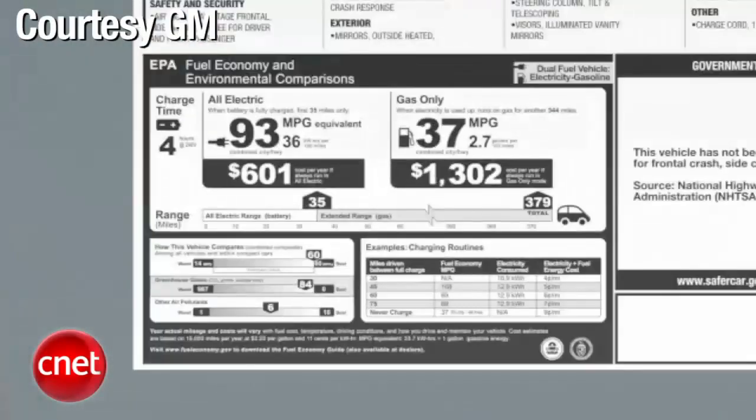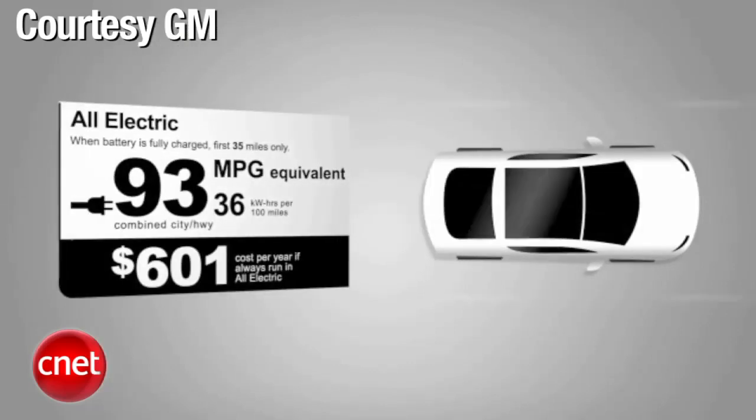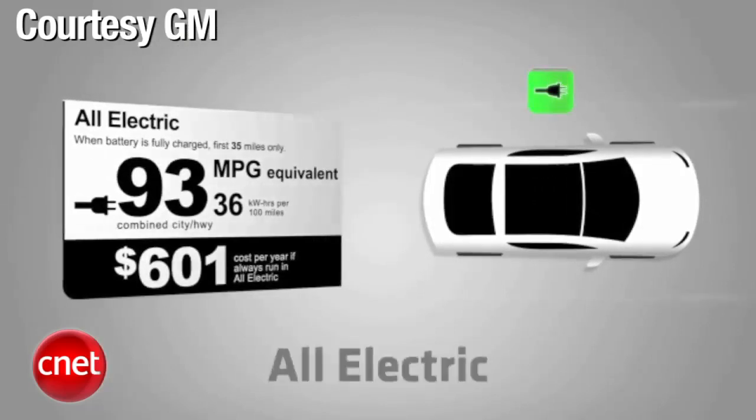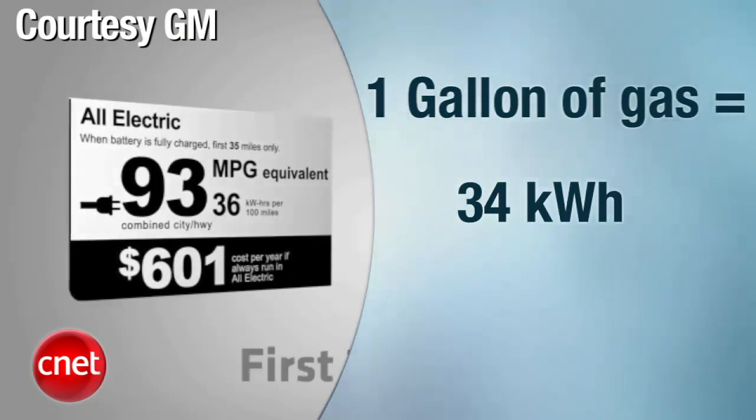MPGe is an odd bird — a measurement you'll see on some new window stickers that converts electricity and roughly equivocates it to the same energy in a gallon of gas. Rule of thumb: one gallon of gas equals 34 kilowatt-hours, because I knew you wanted to know that.